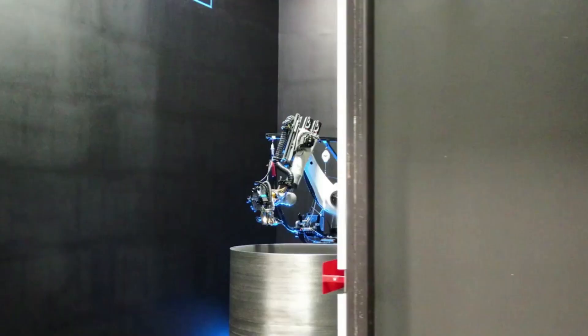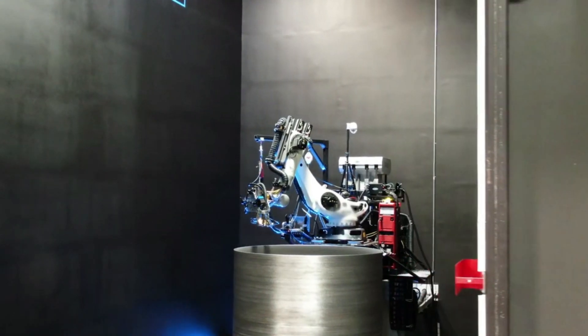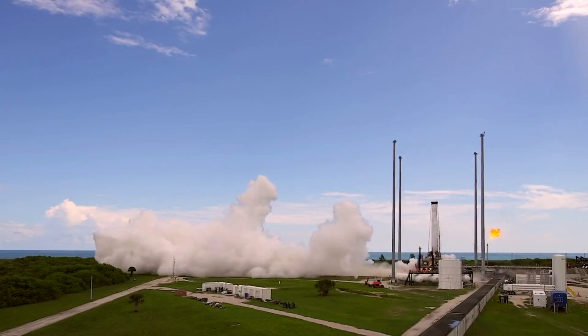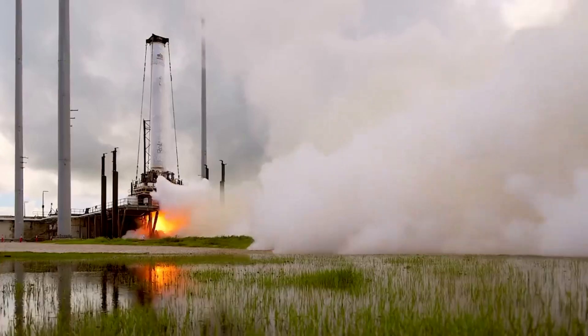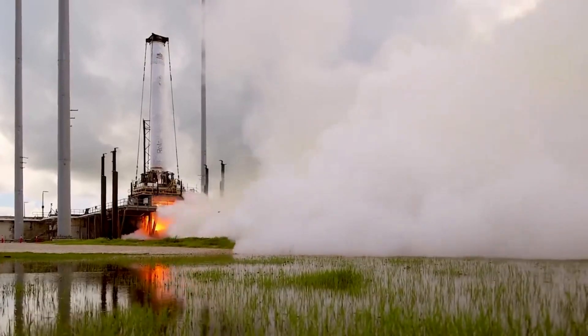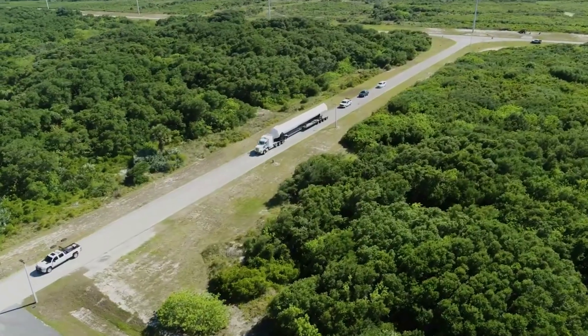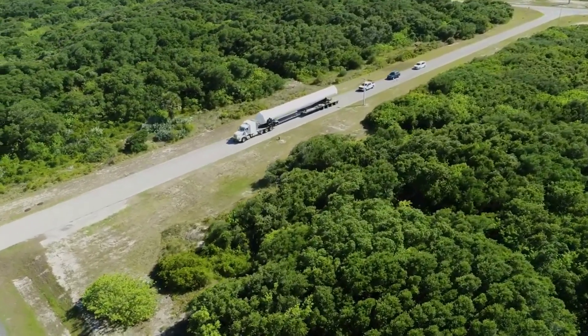Relativity Space is closer than ever to its first launch of Terran 1. This first test article expected to take flight is 85% 3D printed by mass, and also utilizes liquid oxygen and liquid natural gas as propellants. These two features, among others, make it stand out within the space industry as a very unique launch vehicle with a lot of potential.